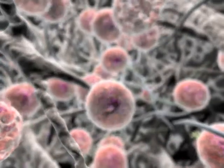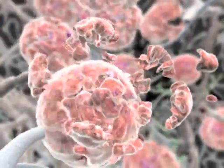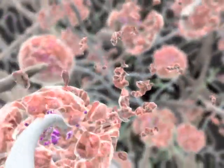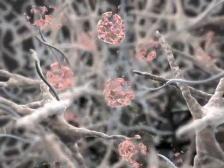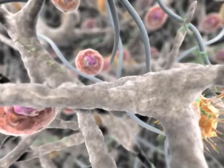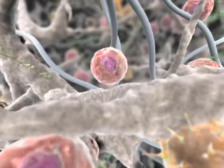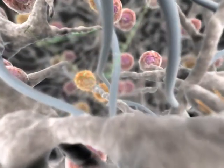MatriCell uses a detergent treatment and/or a recombinant endonuclease, which, unlike other decellularization methods that use bovine-derived endonucleases, poses no risk of prion disease transmission. Major histocompatibility complex molecules, Langerhans cells, and keratinocytes are removed through the patented process.